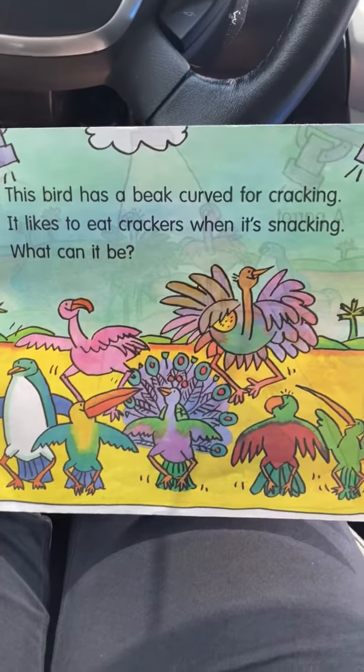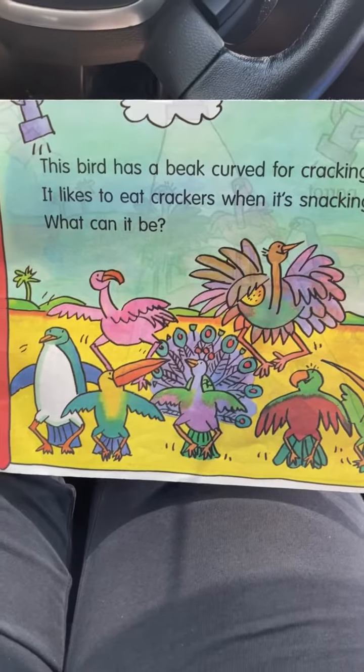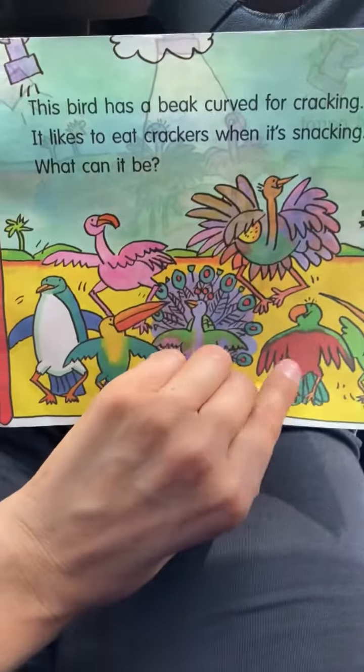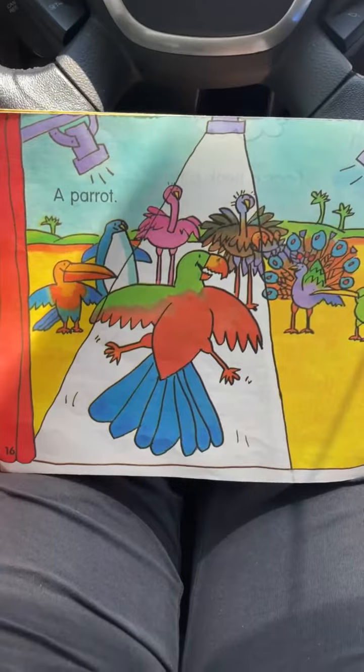And this bird has a beak curved for cracking. It likes to eat crackers when it's snacking. What can it be? What kind of bird? A parrot.